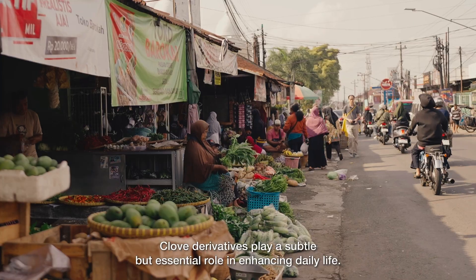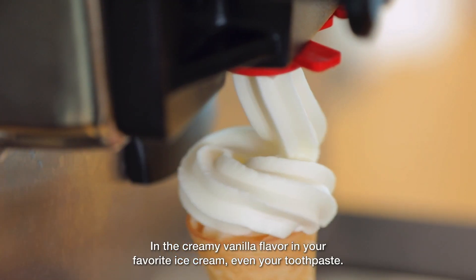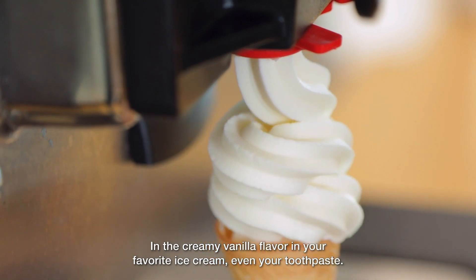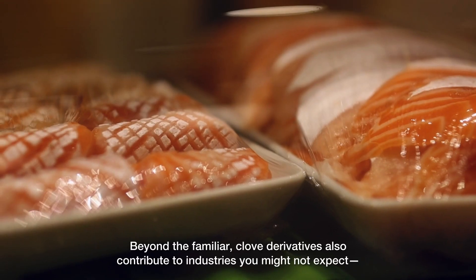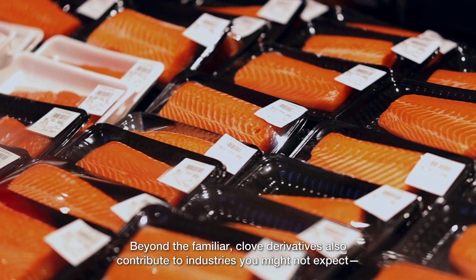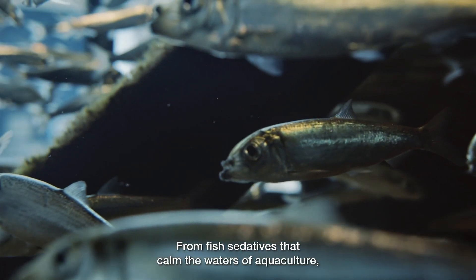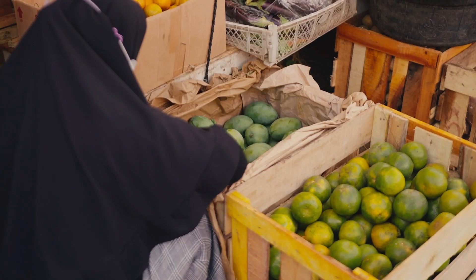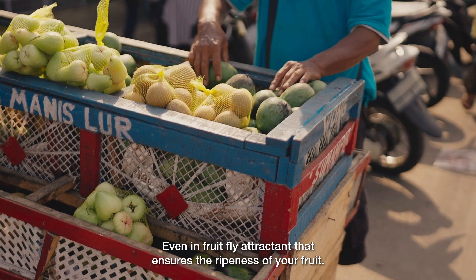Clove derivatives play a subtle but essential role in enhancing daily life — in the creamy vanilla flavor in your favorite ice cream, even your toothpaste. Beyond this, clove derivatives also contribute to industries you might not expect: from fish sedatives that calm the waters of aquaculture, to animal feed additives, and even fruit fly attractants that ensure the ripeness of your fruit.